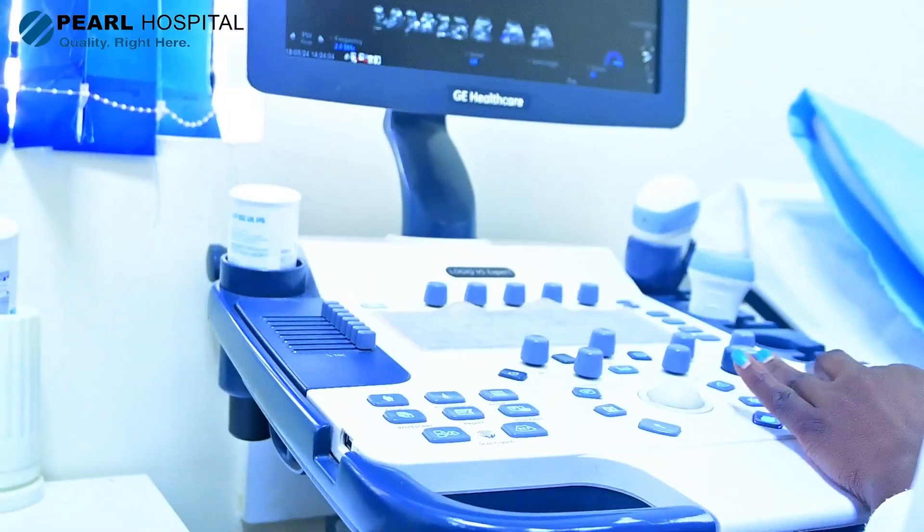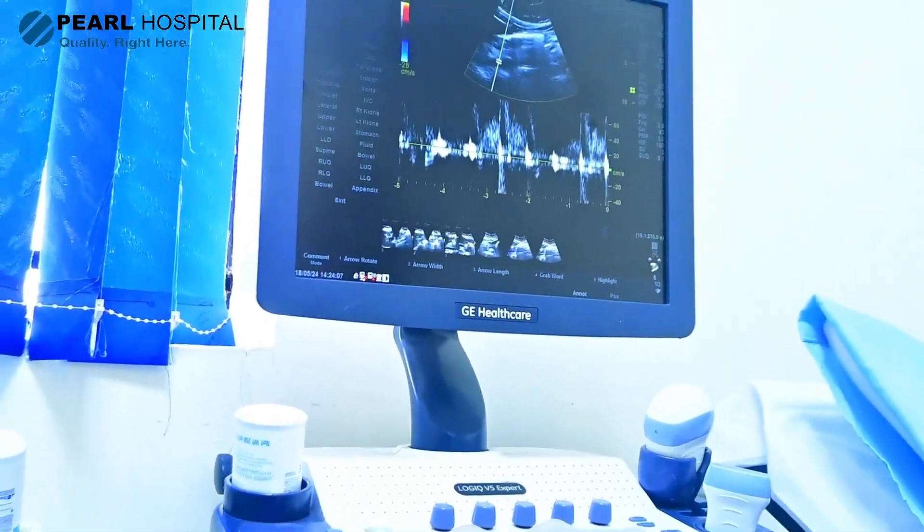We check for certain markers of chromosomal diseases like Down syndrome and Turner syndrome. We check the size of the baby's bone and also what we call the nuchal translucency, which is the thickness of the baby's neck.